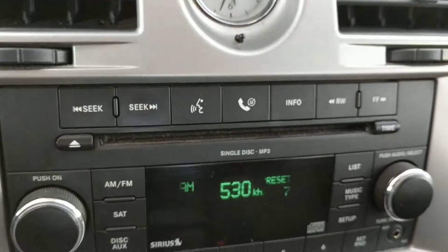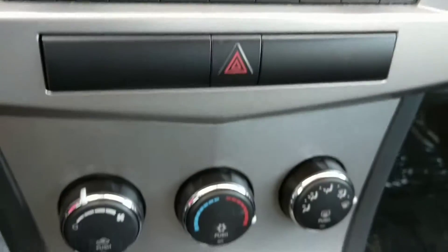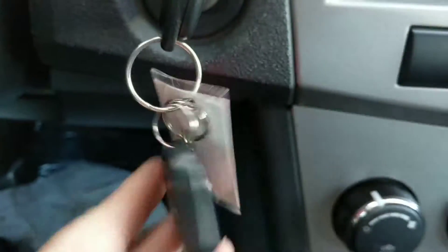Chrysler clock, which is always nice. Looks like it has AM, FM, satellite, and climate control. It does have a remote car starter as well, and it does work nicely.